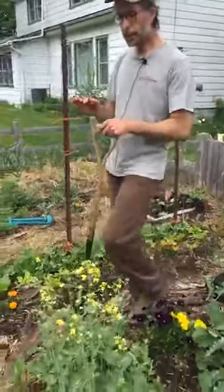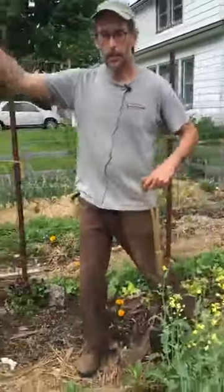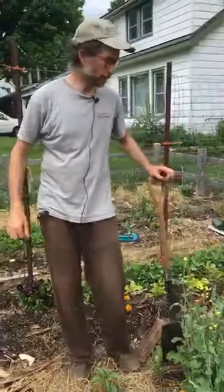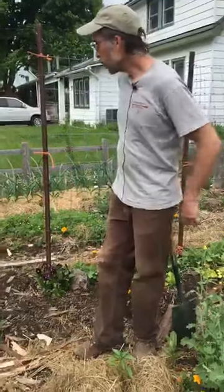Does anybody have any other questions about the no-till method for gardening or about lasagna gardening? Nothing coming up — what else can we show you?